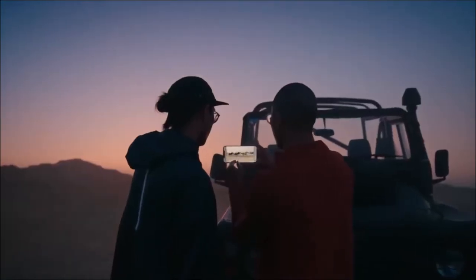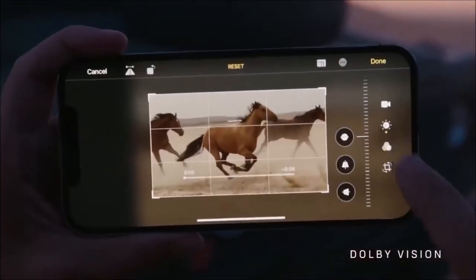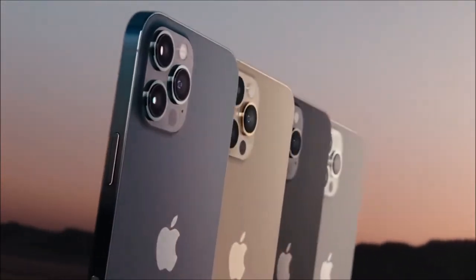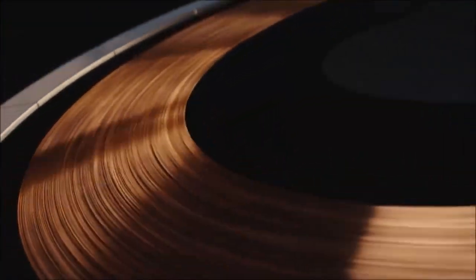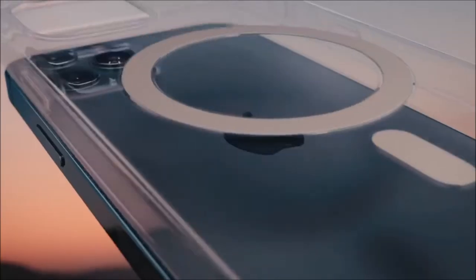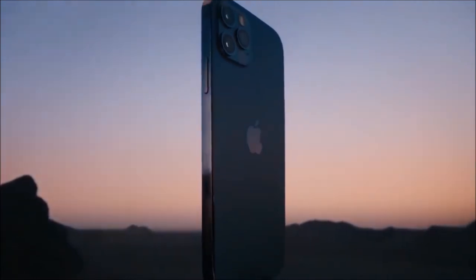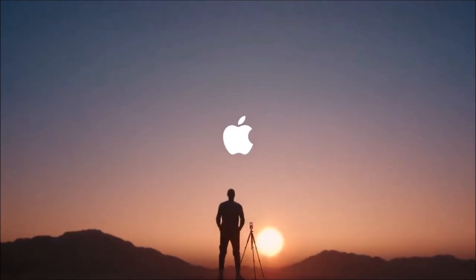In addition, the stunning 6.1-inch OLED display is now protected by Ceramic Shield, which is designed to offer four times the protection in the event of a fall. Unfortunately, the infamous notch is still here, though it is easy to ignore. It also comes equipped with one of the best batteries we've ever seen on an iPhone — its autonomy is better than all other Apple phones except for the iPhone 12 Pro Max. All in all, the iPhone 12 Pro is an easy inclusion in this list, and we're happy to recommend it as long as you're an iOS fan and you can justify its price.